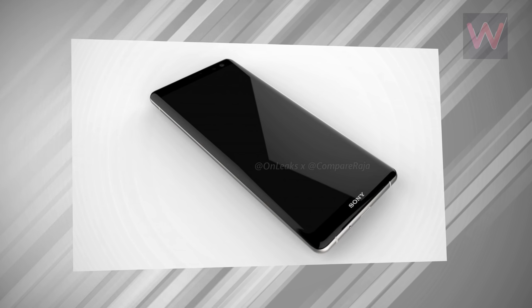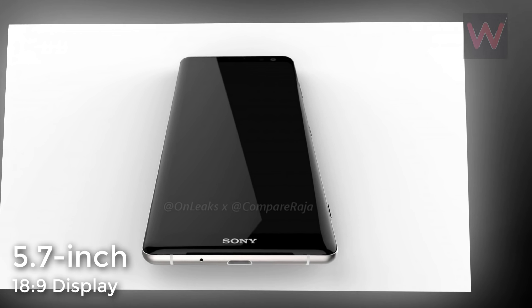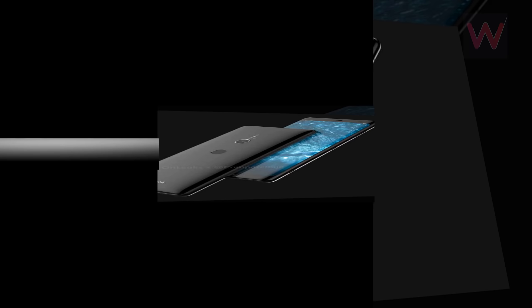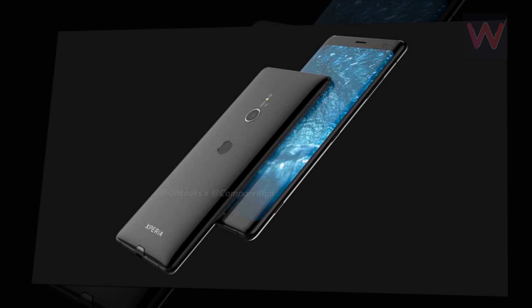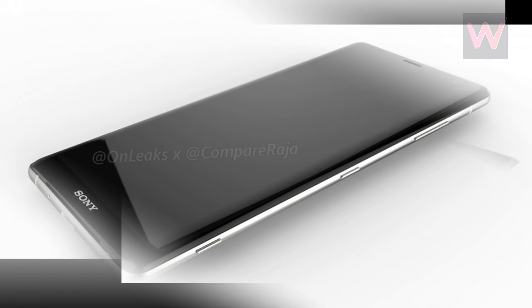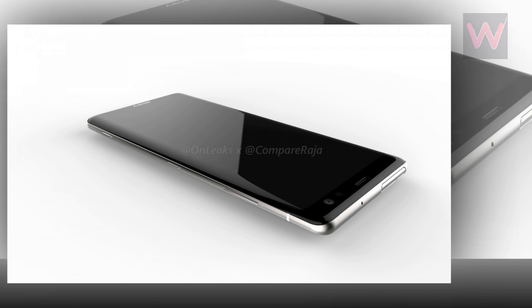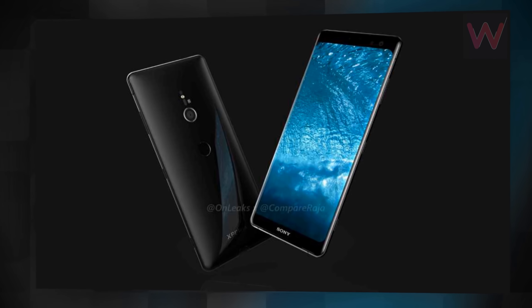Starting off with the front panel design, the smartphone once again makes use of a tall 5.7-inch 18:9 display. However, unlike the current Xperia XZ2 which boasts a more common rectangular display, the XZ3 makes the switch over to a panel with rounded corners. This is coupled with glass that seems to have been curved over more at the edges, creating the illusion of more depth. Some modifications also seem to have been made to the shape of the aluminum frame, with this now blending into the glass more, which should help improve the comfort of the device when being held.